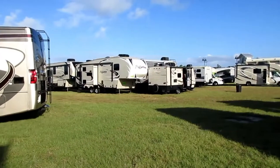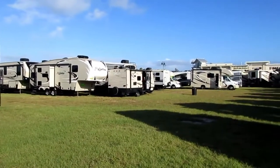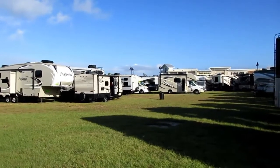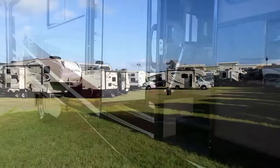We're here at this RV display and we're going to take a look around. There's a big one right here sitting behind us. They've got all kinds of RVs, and there are a couple of salesmen sitting down in a golf cart ready to greet us.